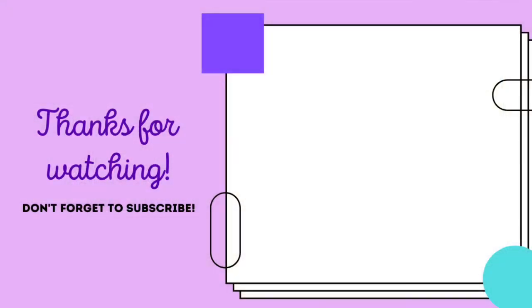If you found this video helpful, please don't forget to give it a like and subscribe. Thank you so much for watching — I'll see you in the next one!